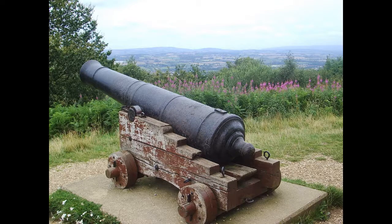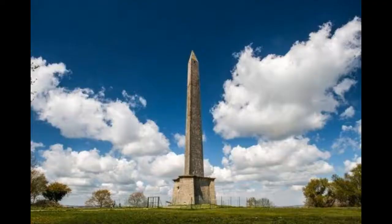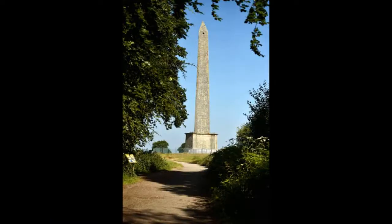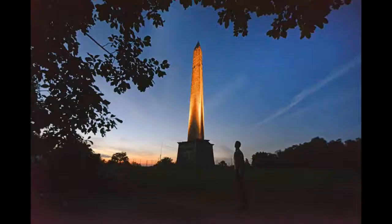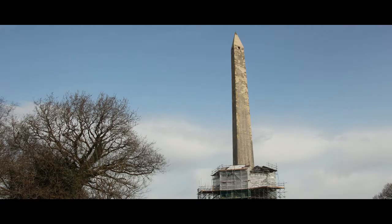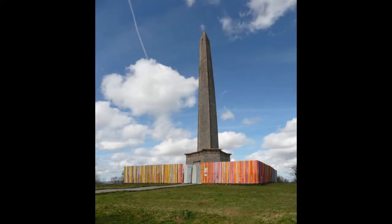Wellington Monument: The Duke of Wellington and his triumph at the Battle of Waterloo are commemorated by this stunning monument on the outskirts of the Blackdown Hills area of outstanding beauty. Wellington Monument is the world's tallest three-sided obelisk, standing at 175 feet. The foundation stone was placed in 1817, and after more than three decades of construction, it was ultimately completed in 1853. The statue often features prominently in aerial photographs of the region.